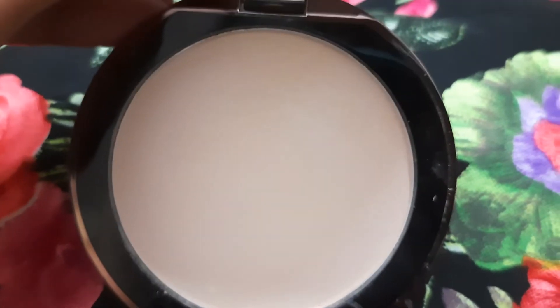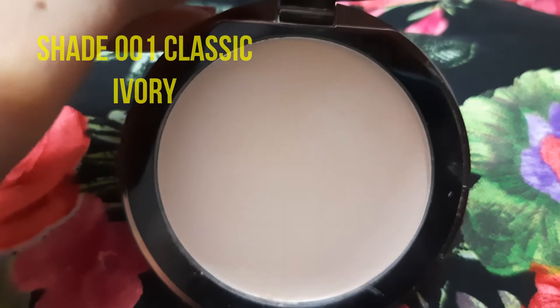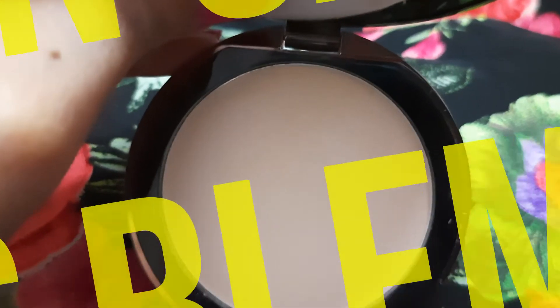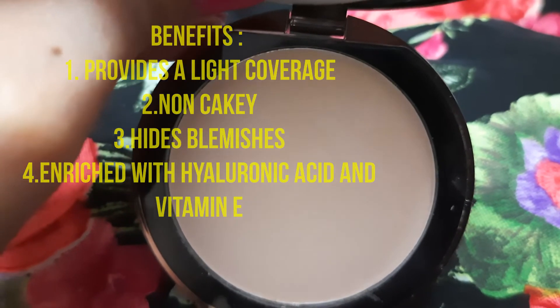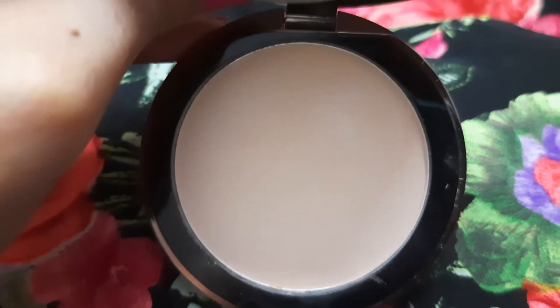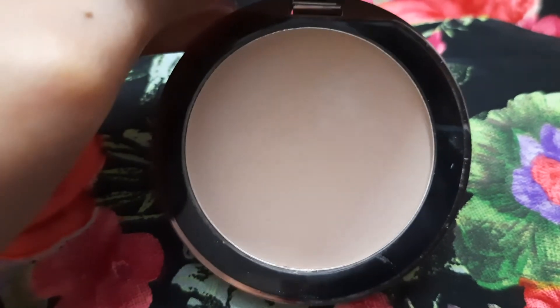This is the shade 001 Classic Ivory. The benefits of this compact are that it gives a light coverage which adapts itself to your skin complexion, hides blemishes, and evens out your skin tone without making it cakey. It's enriched with hyaluronic acid and vitamin E to nourish and moisturize your skin.